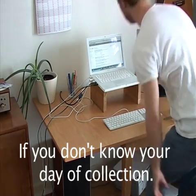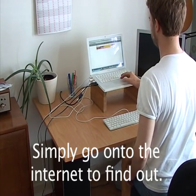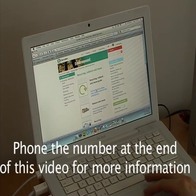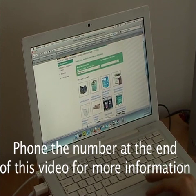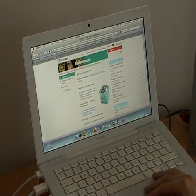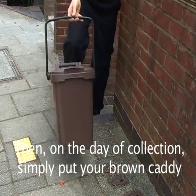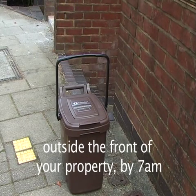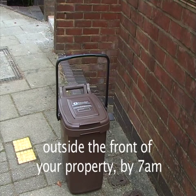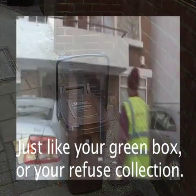If you don't know your day of collection, simply go onto the internet to find out what your collection day is. Then, on the day of collection, simply put your brown caddy outside the front of your property by 7am. It will be collected weekly, just like your green box or your refuse.